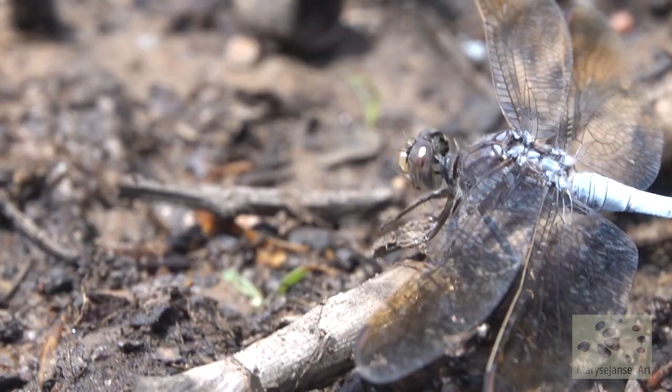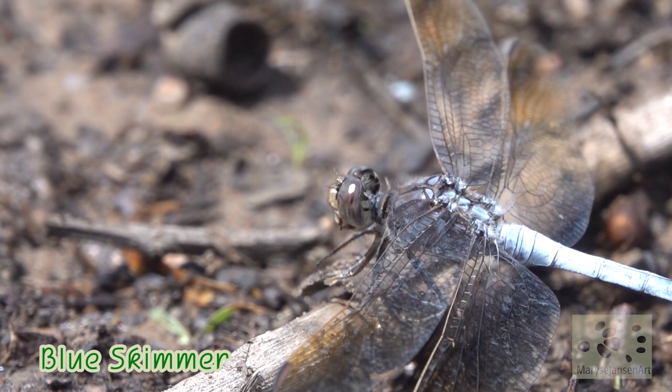To learn more about the eastern brown snake, check out my blog this week — I'll put a link in the description.